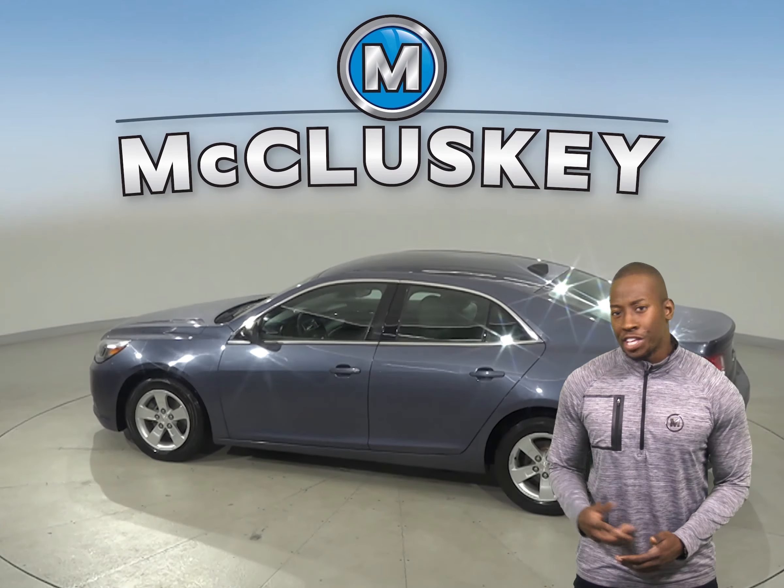The interior cloth upholstery is very comfortable, and passengers and drivers will be very satisfied. The driver's seat is also powered.